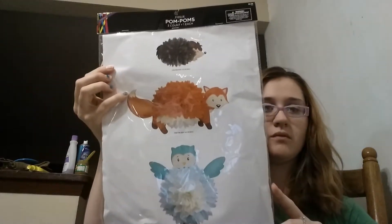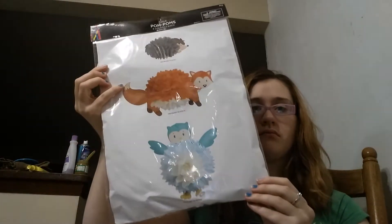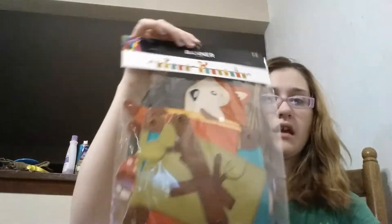It's supposed to look like this when you open it up. The theme that they're going to have is kind of like a nature theme — a happy birthday banner. And that's what it's supposed to look like when it's up.